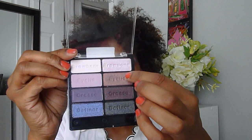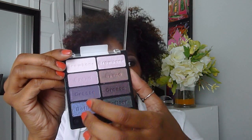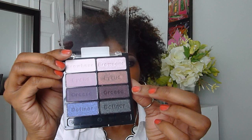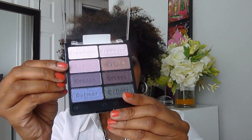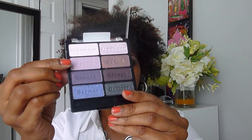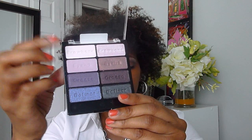I use the Wet and Wild Mega Plump Mascara. For my eyeshadow I use the Petal Pusher palette by Wet and Wild. On my eyelid I use this color right here, to define my crease I use this color right here, and for my brow highlight I use a mixture of this color and this color.